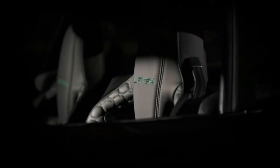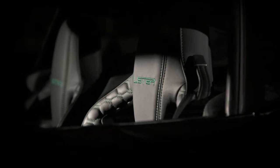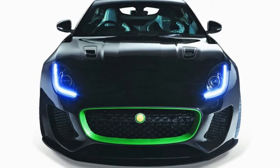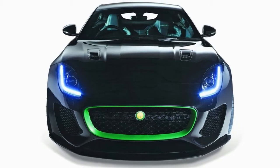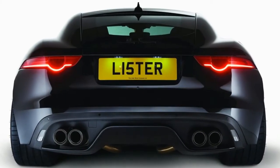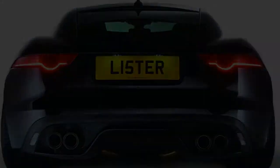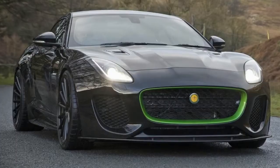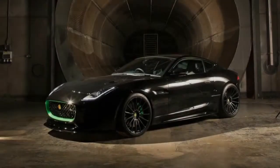The F-Type's supercharged 5.0-litre V8 has been wound up to a symbolically evil 666bhp — a near-100bhp hike on the most powerful production F-Type — propelling the Thunder from 0-60mph in 3.2 seconds, 0-100mph in 6.8 seconds, and onto a 208mph top speed.